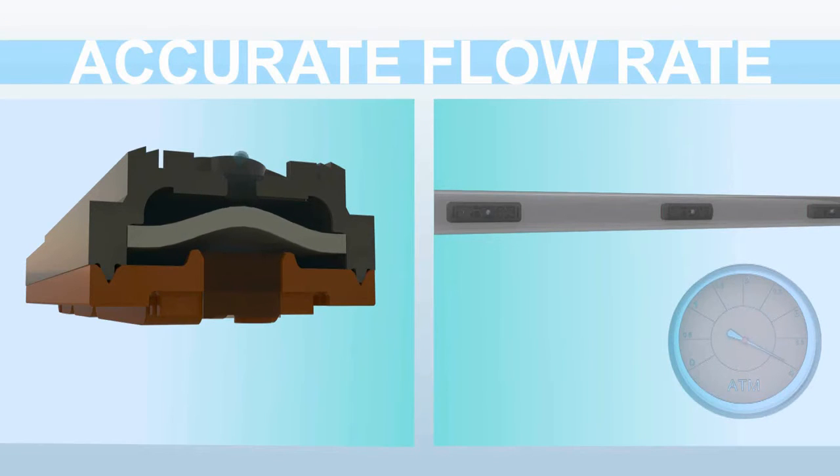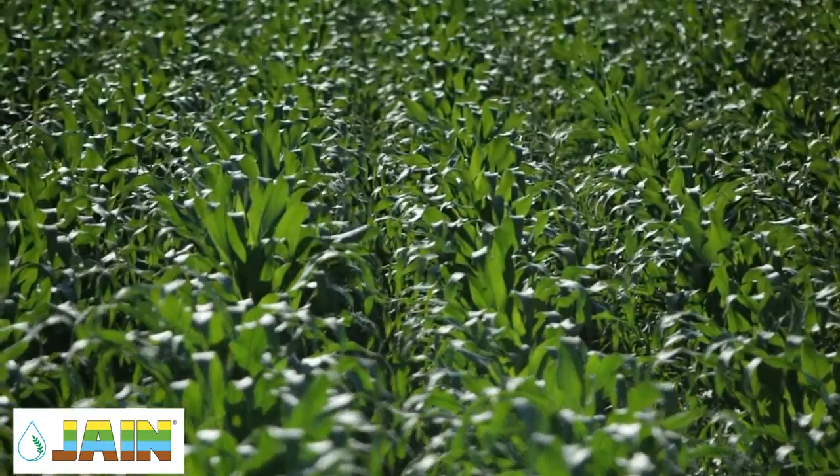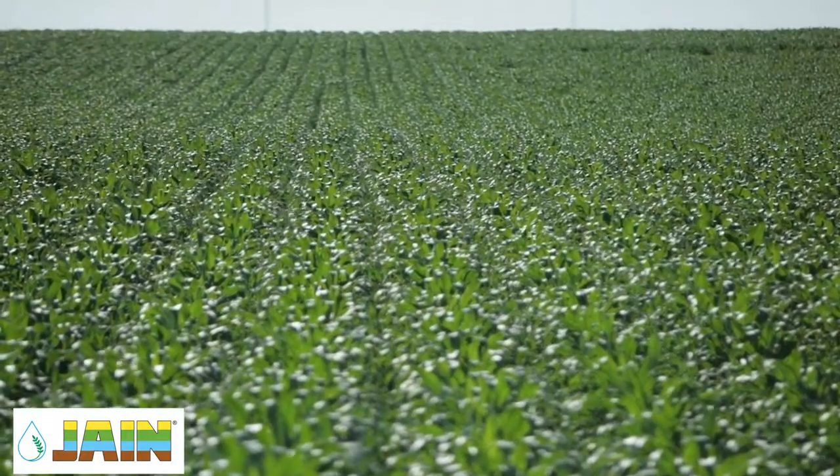Accurate pressure compensation ensures uniform irrigation of long laterals or difficult topography. With Amnon drip, each plant in the field receives exactly the same water quantity.